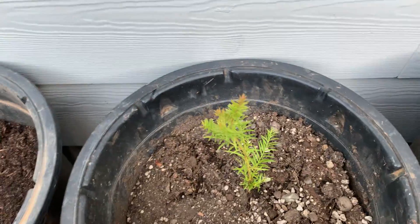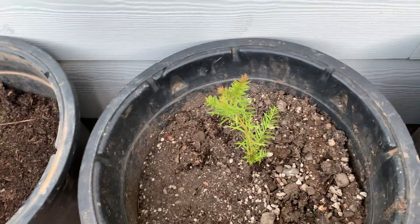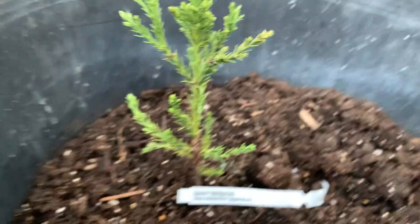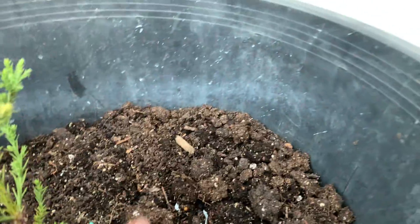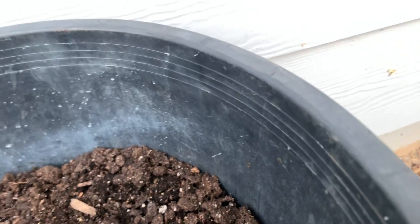This one is also doing really well. I got three of them — I probably shouldn't have gotten three because that's too many. And then the last and final giant sequoia — also doing really well, looks really healthy. I'm gonna water them soon.